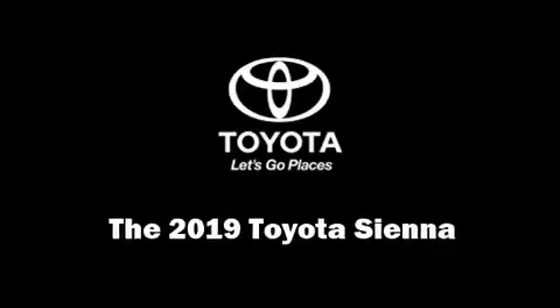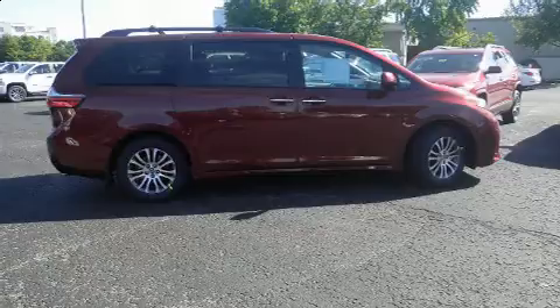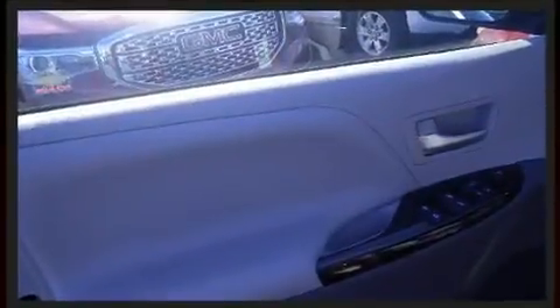Get excited about the 2019 Toyota Sienna. This 8-passenger van offers the features and options for which you've been searching. It features an automatic transmission, front-wheel drive, and a 3.5-liter six-cylinder engine.